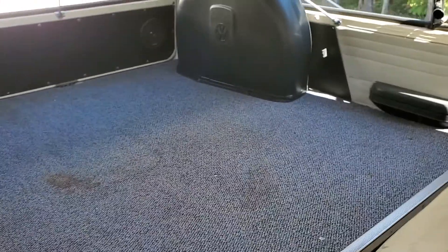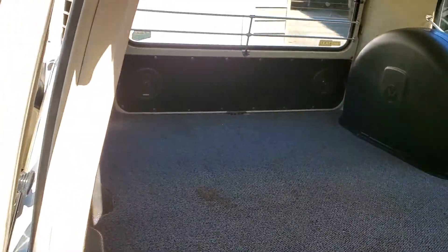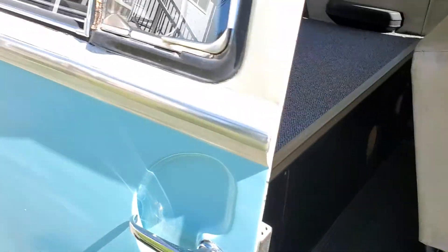You can see the audio system and a little hole where I had the subwoofer box. It's got the rear tire cover still.